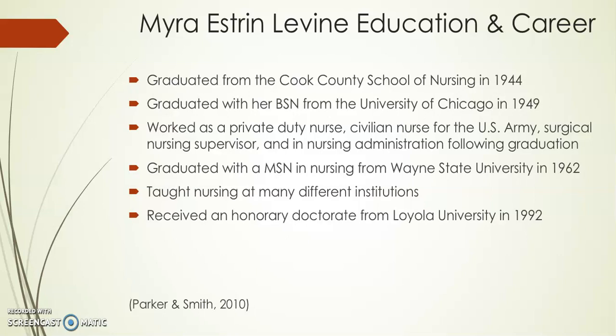She then went back to get her master's degree from Wayne State University and graduated in 1962. After obtaining her master's degree she taught at many different nursing institutions. She received an honorary doctorate from Loyola University in 1992. Levine stated that being in nursing school was a great adventure. Aside from her husband and children, education was Levine's primary interest. She received the S. Elizabeth Russell Belfort Award as the Distinguished Educator.